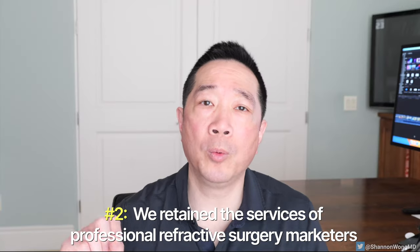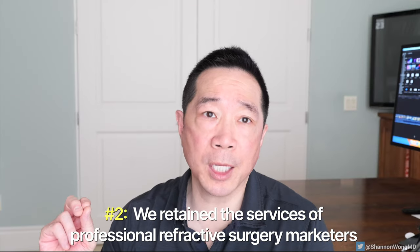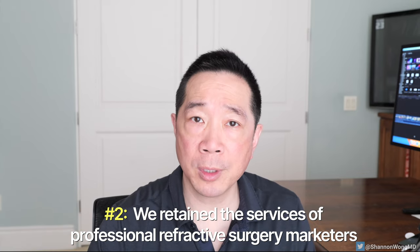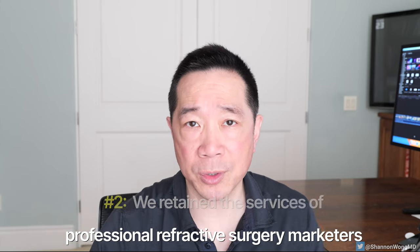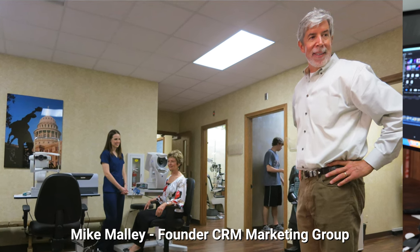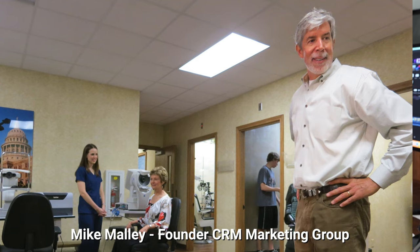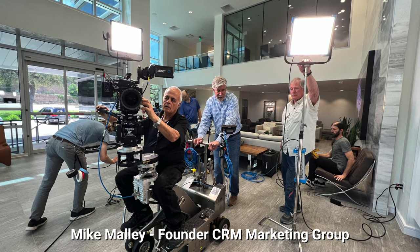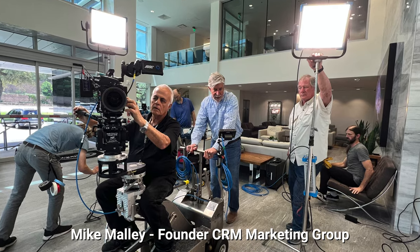Number two: we retained the expertise of professional marketers in cataract and refractive surgery. In 2012, Mike Malley, founder of CRM — a refractive marketing group — helped move our marketing to a much higher level via TV and 30-second online spots.